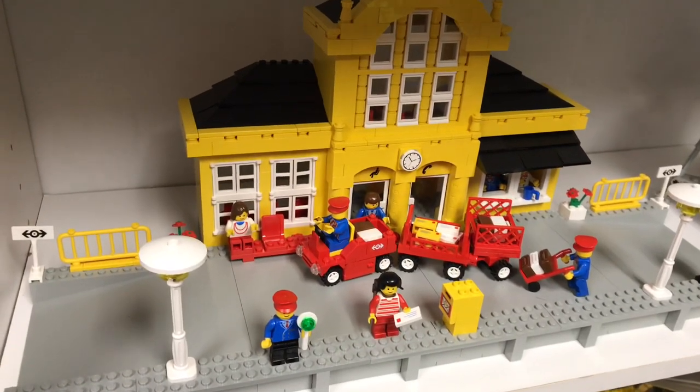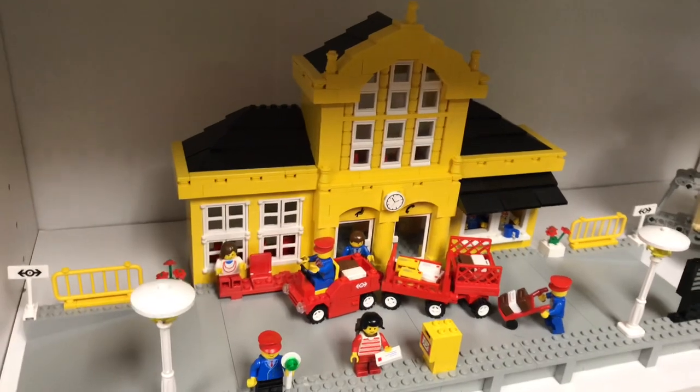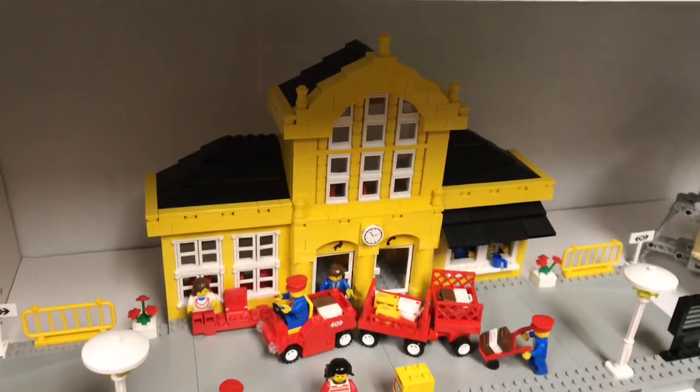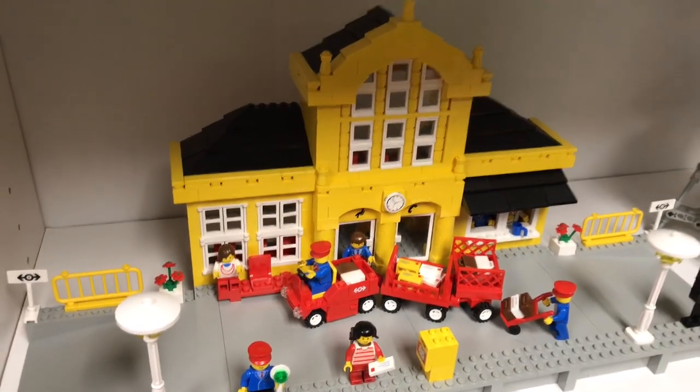Thank you Brick Vibe! Check out Brick Vibe on YouTube and Brick Link — he's the one that sent me this as a gift. I know we did a video showing this and me finishing it up, so thanks to Brick Vibe for sending us that with a box.